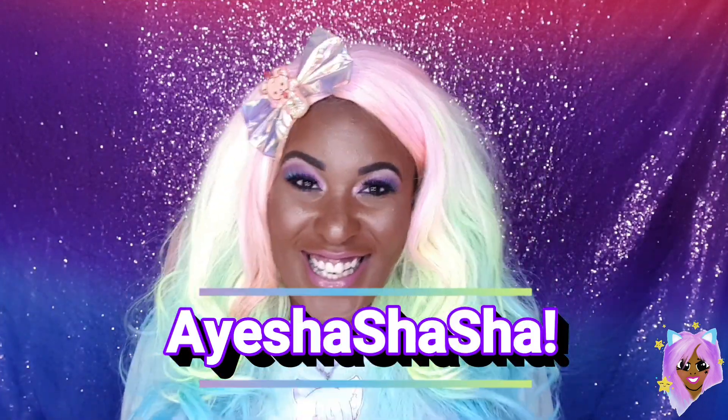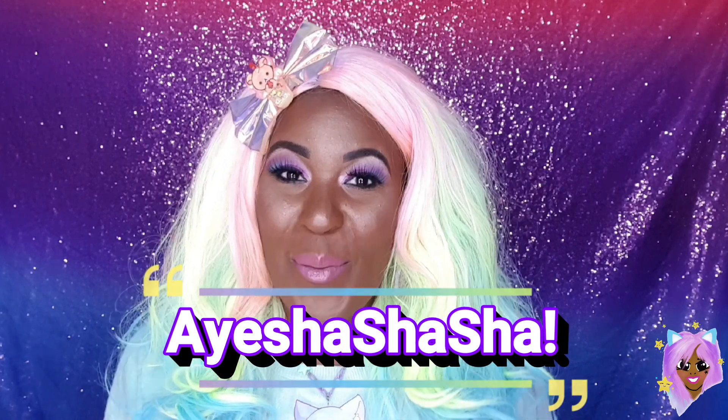Hey guys, it's your girl Ayesha Shasha, and as you all already know, I went to HyperJapan on the 13th of July, and I had a blast. If you didn't know about that, you can go ahead and check out my vlog if that's something that interests you. I will be linking that at the end of this video.